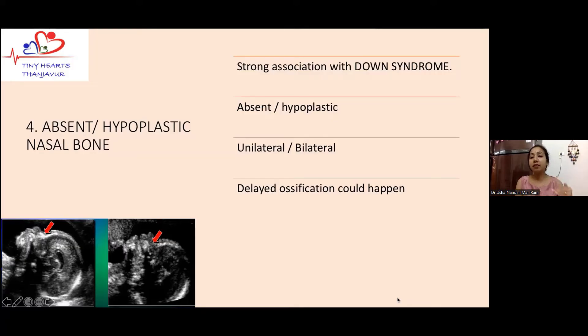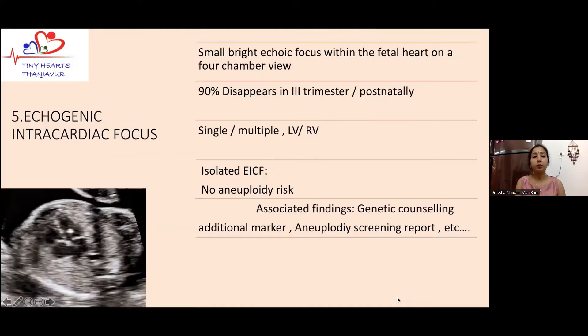We should also counsel parents that when we do not see the nasal bone in the second trimester — say at 18 or 20 weeks — it is quite possible that ossification could happen later in pregnancy. Regardless, the clinical significance remains the same. If I see an unossified nasal bone in a second trimester fetus, I will not wait to see whether it grows; I will immediately counsel the parents, explain that the nasal bone is not ossified, and explain the need for further evaluation.